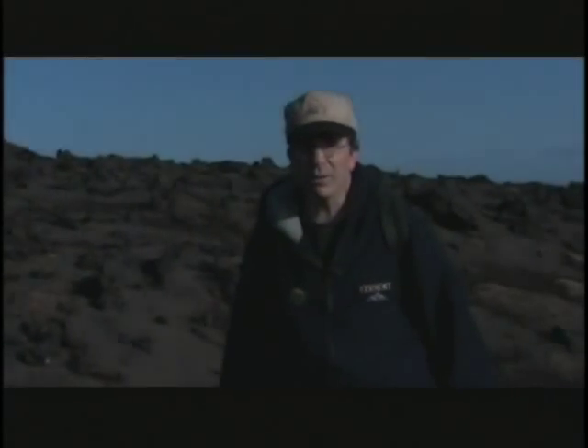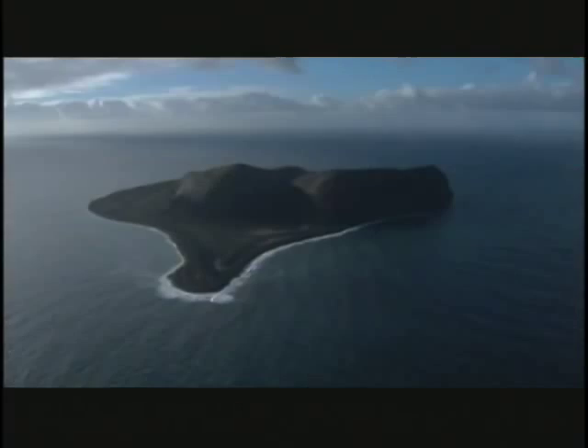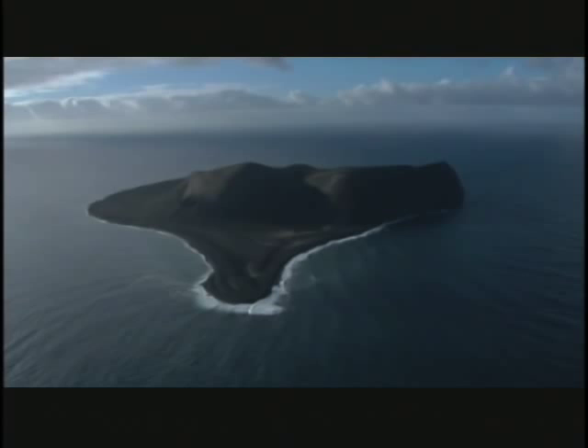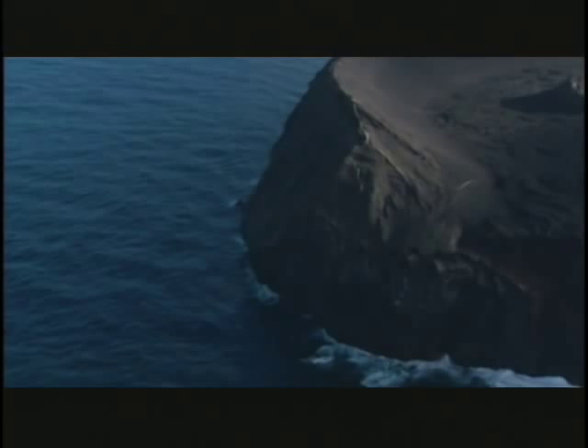We're here on Surtsey, a wonderful microcosm of geologic environments here on Earth to learn how to explore the planet Mars. In this wonderful natural laboratory, we can take stock of the many geologic environments we expect to explore on Mars. We've come 50 kilometers from the nearest land, the island of Iceland, to explore Mars on Earth — a scientific oasis for understanding Mars as we explore it with our Mars exploration rovers.